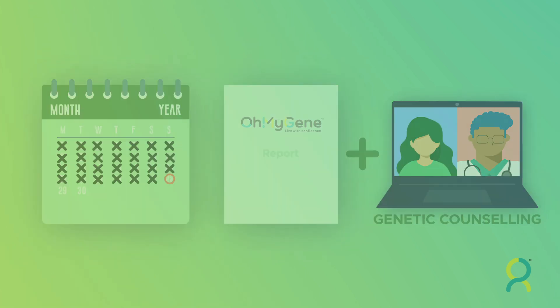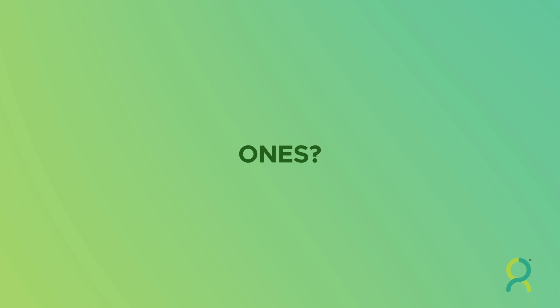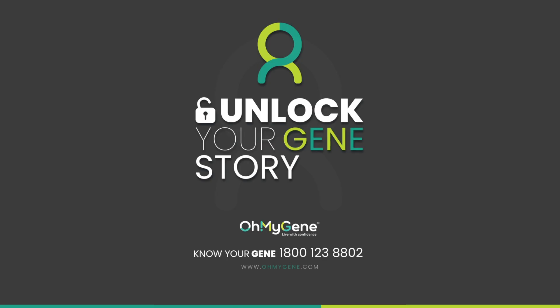It's that simple. Did you know personalized gene testing has also become a great gifting idea for your loved ones? To know more, please visit www.OhMyGene.com or call us toll free on 1-800-123-8802. Unlock your gene story today!